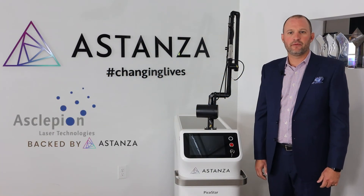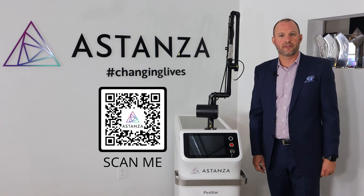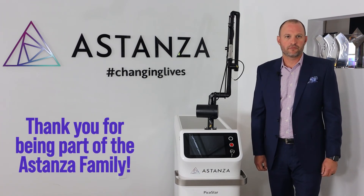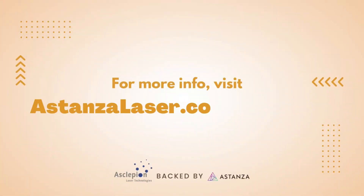The Asclepion Picostar is available in the United States exclusively from Astanza. You can scan this QR code to fill out a form to learn more about the Picostar. If you're a current Astanza client, thank you for being part of the Astanza family. If you're interested in upgrading your current laser technology, contact your business development manager today. We look forward to helping each of you build or expand your successful laser business.